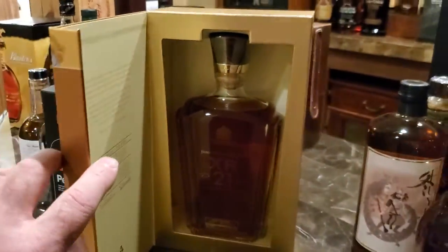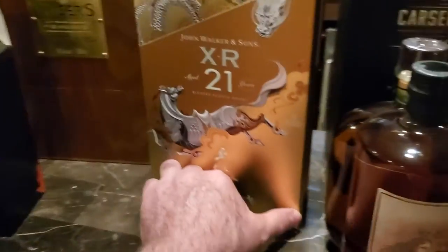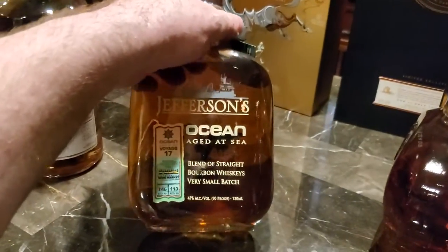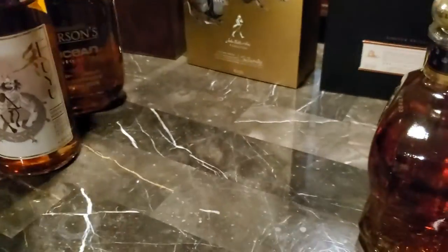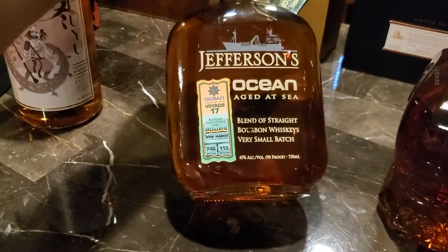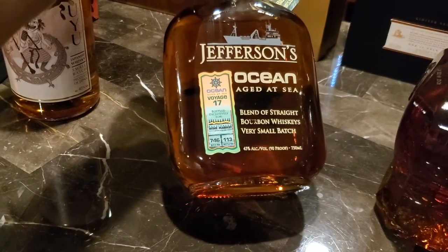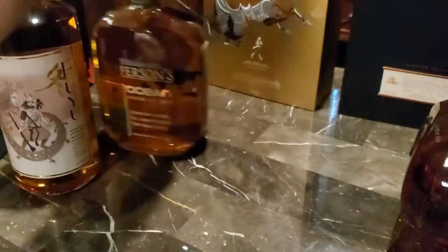Johnnie Walker Extra Rare 21. Nice decanter. What do we have here? Fuyu — another Japanese. Jefferson's Ocean — this is the one that they sent around the world on boats. I forget what release this is. It's one of the early ones, I think.